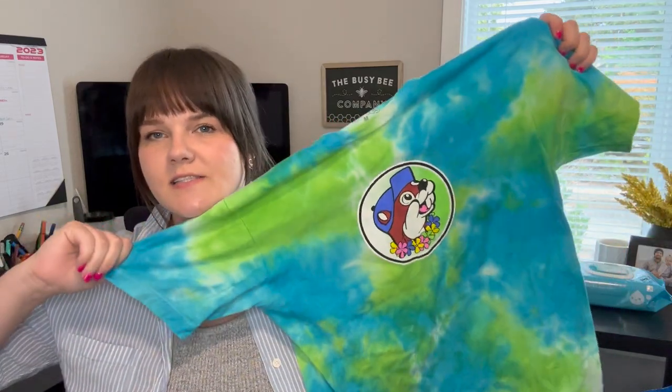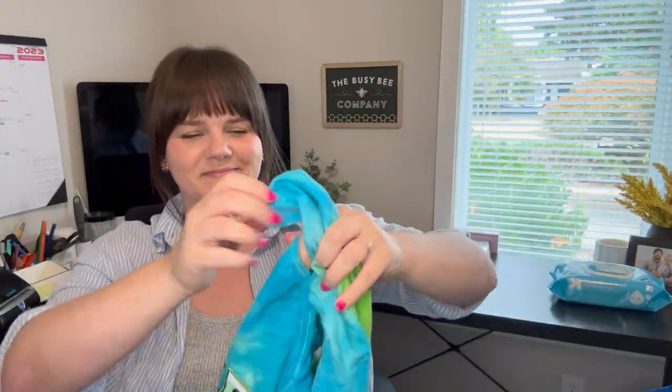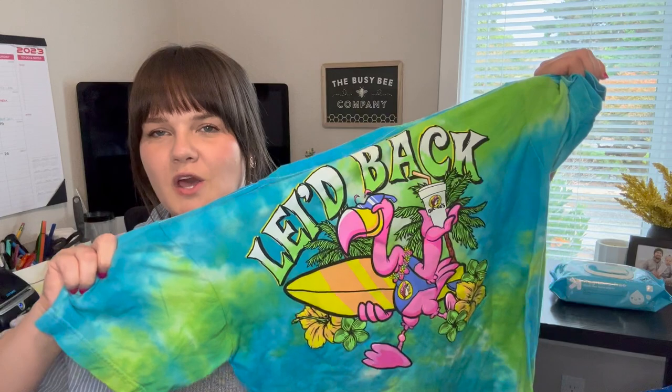This is a Buc-ee's t-shirt. I thought I'd give it a go — I'll probably only get $10 for it, but it was so cute I couldn't leave it behind.